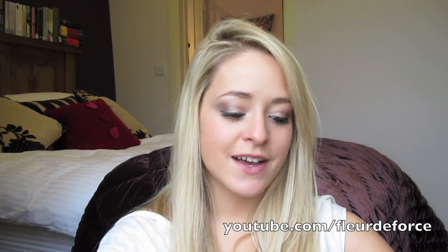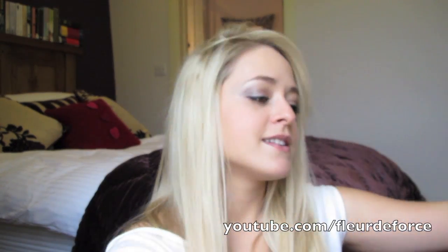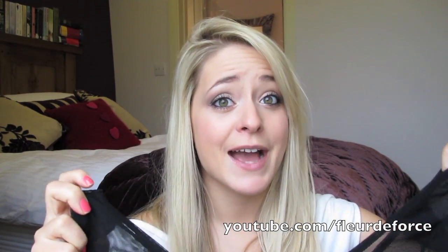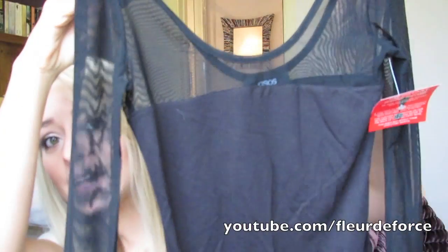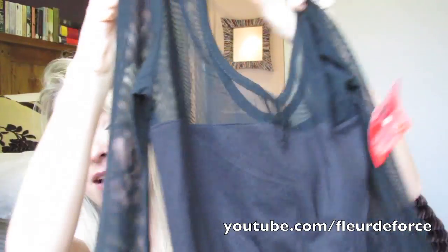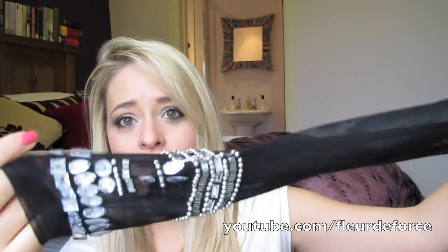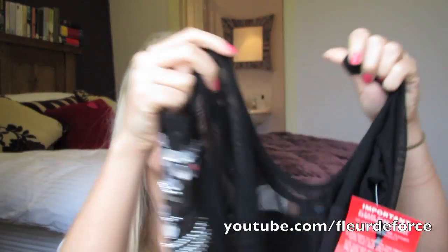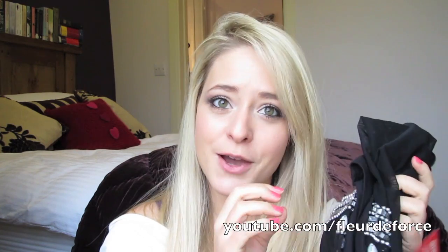The next thing I was actually most excited about out of everything, and it is this black body. I have to say I've tried this on already and it's totally see-through, so I'm not going to try it on for you because it's kind of inappropriate, and I think this one is going to be going back — which I'm really sad about because I love the design. It's kind of just a black body and then above the chest and down the sleeves is mesh, and then it has this kind of embellishment around the cuffs, which is absolutely gorgeous. I thought it would have looked so nice underneath a high-waisted skirt, but it's totally see-through so this is going back.